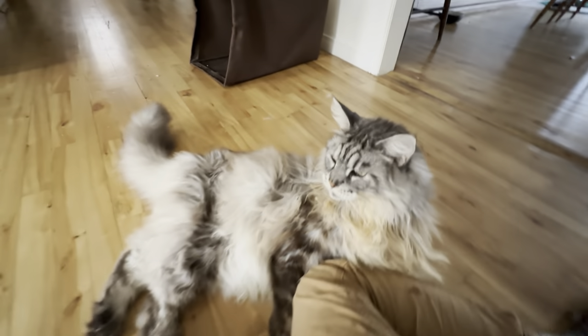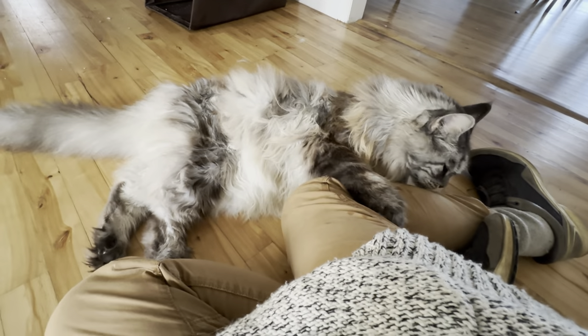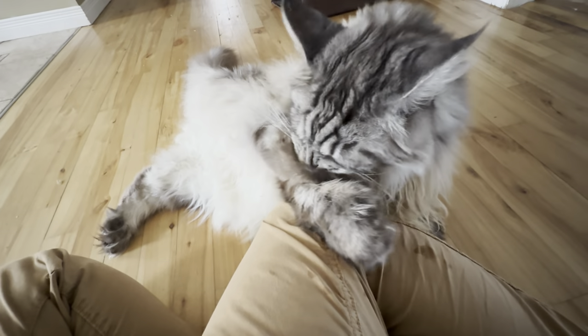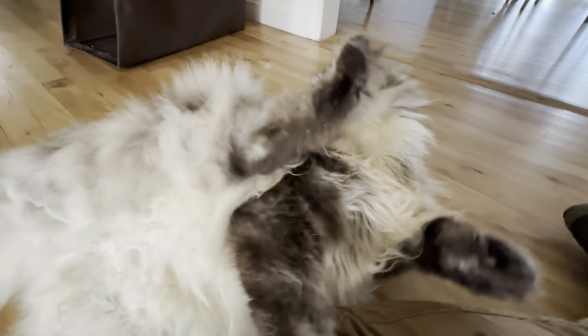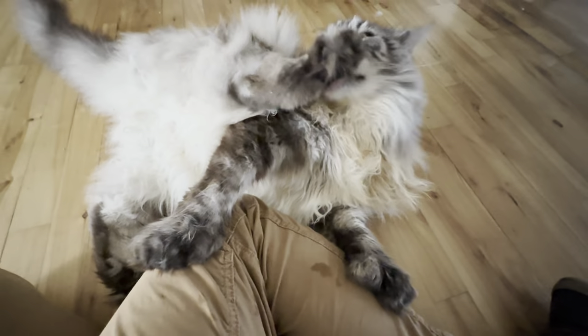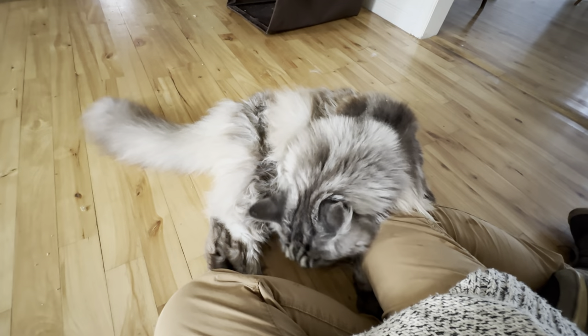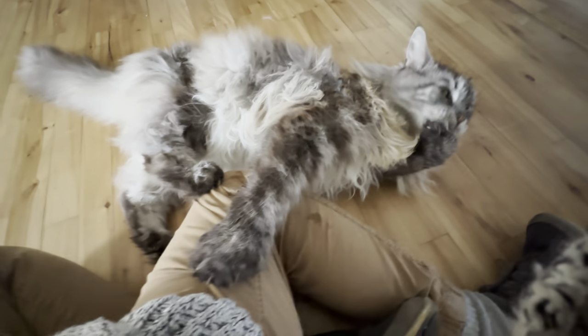Hey buddy. What are you doing? It doesn't hurt. Soft paws. You've got soft paws, don't you buddy?